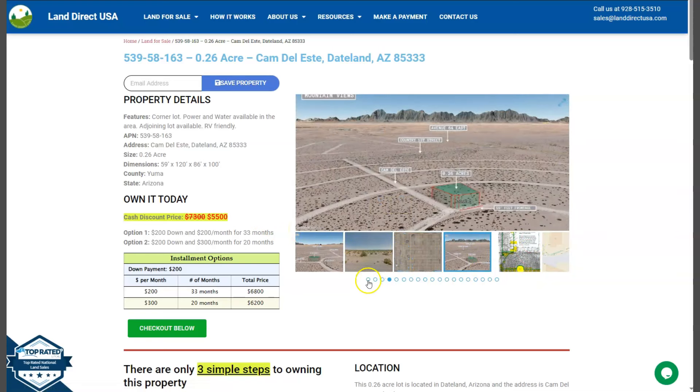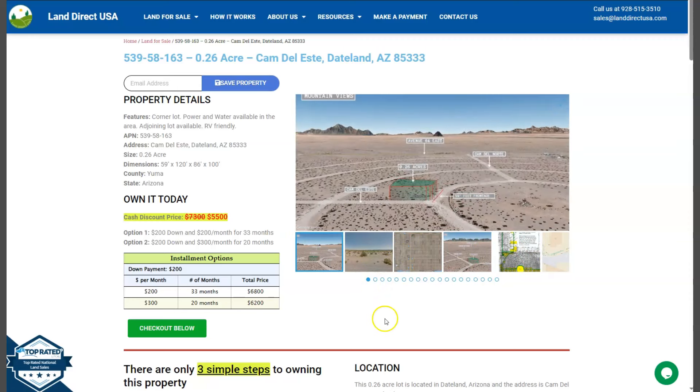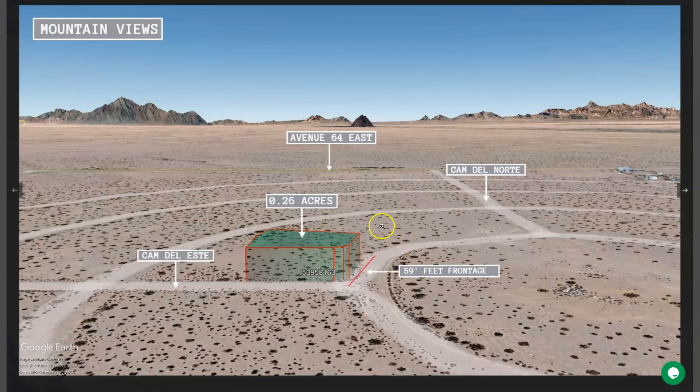We have gallery photos. You can check some aerial views and some actual photos of the nearby area. This is a beautiful corner lot. Water and power are available within this area.